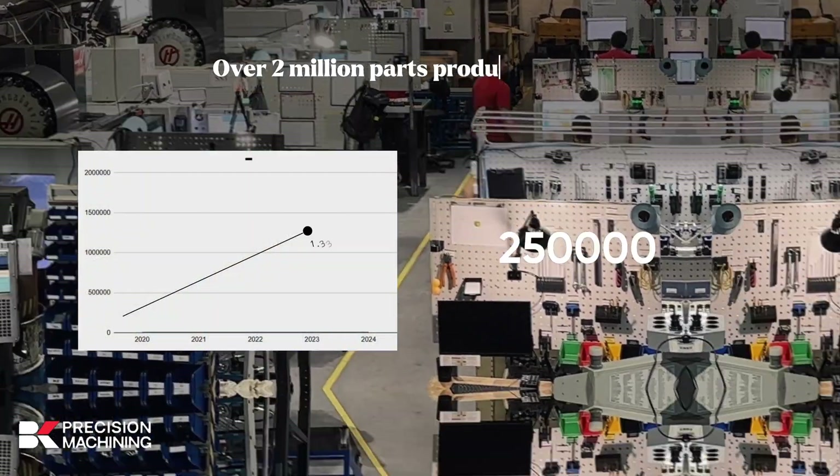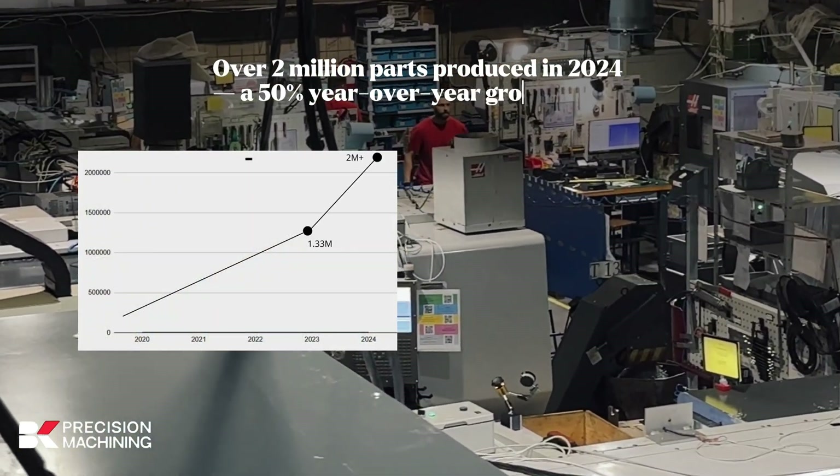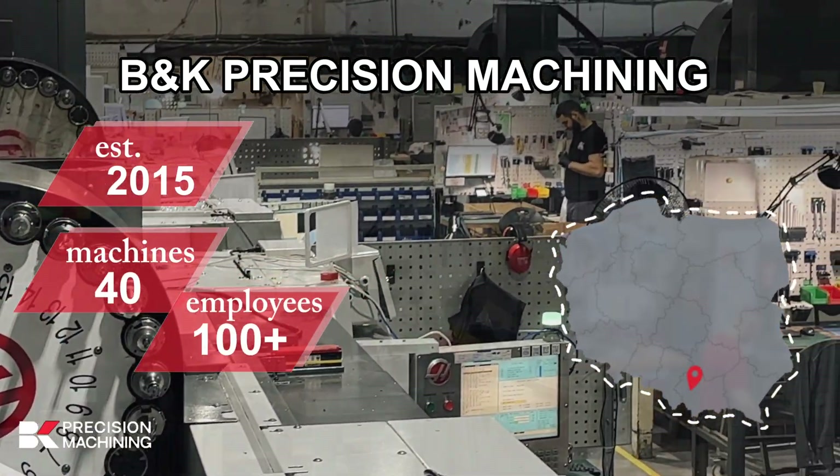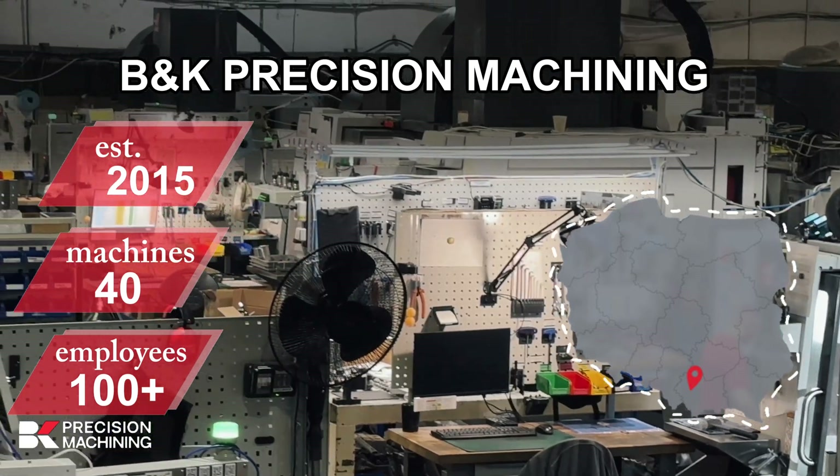In 2024, B&K Precision Machining produced over 2 million parts. Production runs on 40-plus HAAS CNC machines supported by 100-plus skilled engineers and quality specialists.